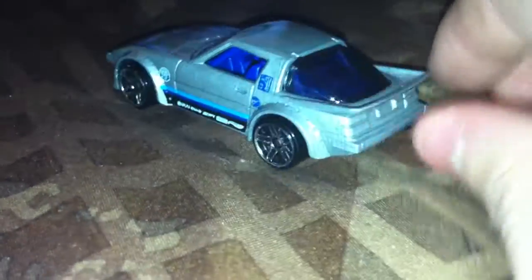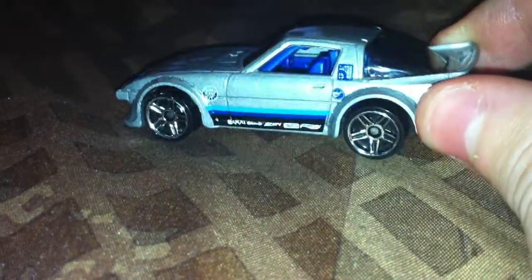This is definitely by far the best treasure hunt this year. All the other treasure hunts from this year were pretty disappointing — like the Stingrod, Carbonator, and so on. There was another treasure hunt I liked, the Challenger, but that's pretty much the only one I like besides this one. Very nice Mazda RX-7 Treasure Hunt.